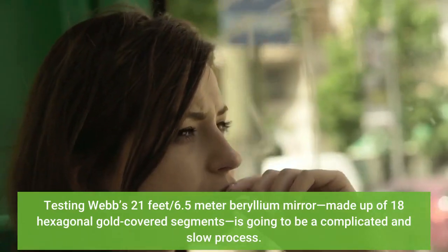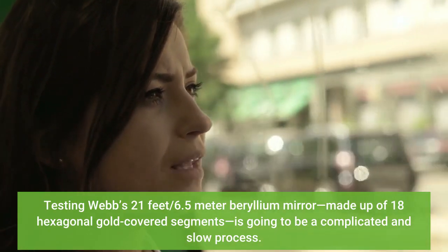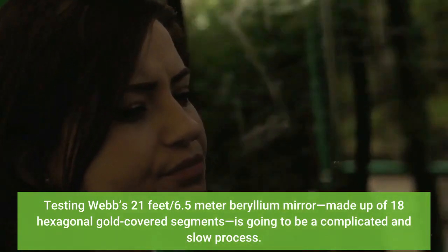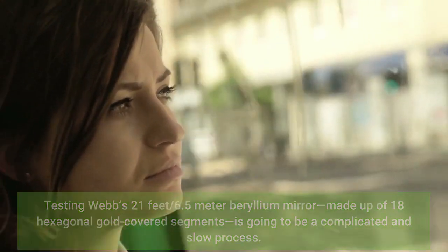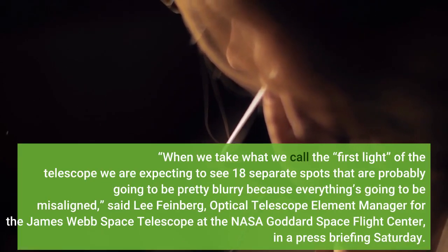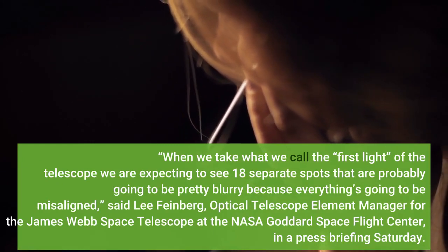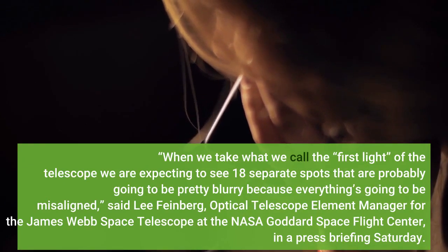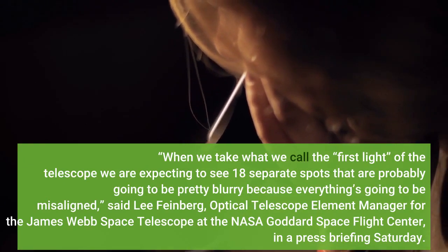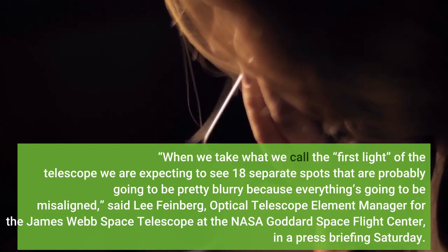Testing Webb's 21-foot / 6.5-meter mirror, made up of 18 hexagonal gold-covered segments, is going to be a complicated and slow process. 'When we take what we call the first light of the telescope, we are expecting to see 18 separate spots that are probably going to be pretty blurry because everything's going to be misaligned,' said Lee Feinberg, Optical Telescope Element Manager for the James Webb Space Telescope at NASA Goddard.